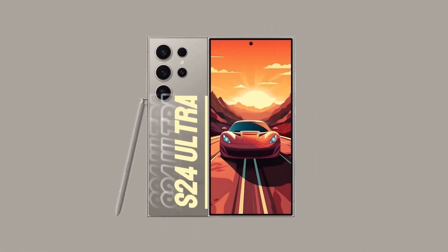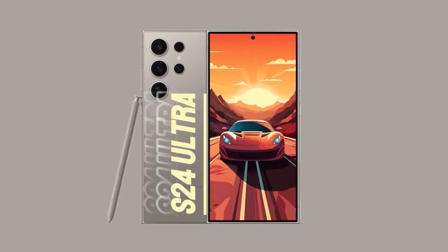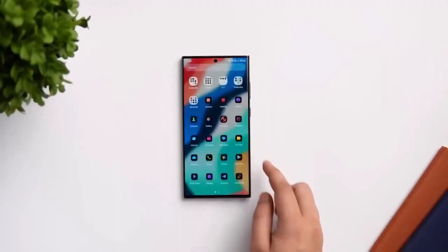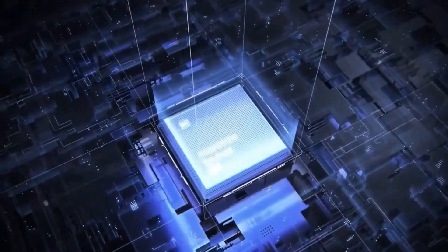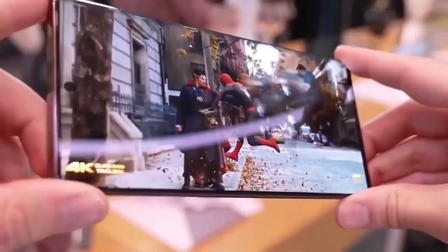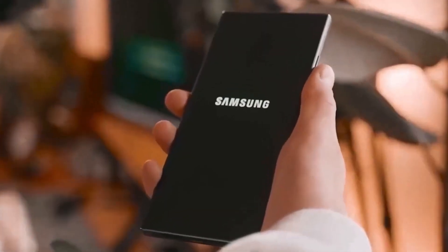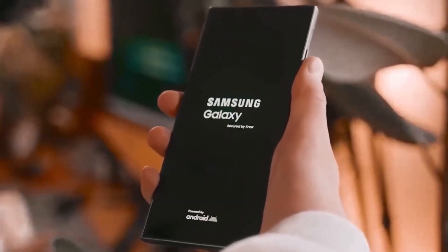Running on the latest version of Android, the S24 Ultra provides a smooth and intuitive user interface. Samsung's One UI complements the Android system, enhancing its functionality and ease of use. The ultrasonic in-screen fingerprint sensor provides a secure yet convenient way to unlock your device.